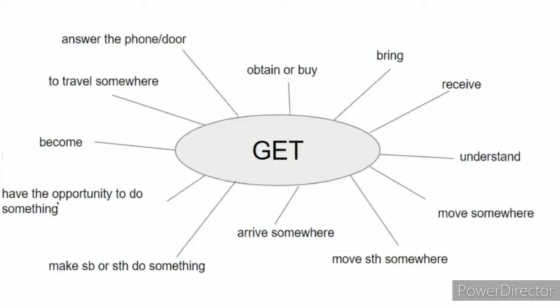You can have the opportunity to do something. Have any of you ever flown first class? When I went on my honeymoon, I got to fly first class. That's the opportunity to do something. When you get in the car with your family, who gets to sit in the front seat?